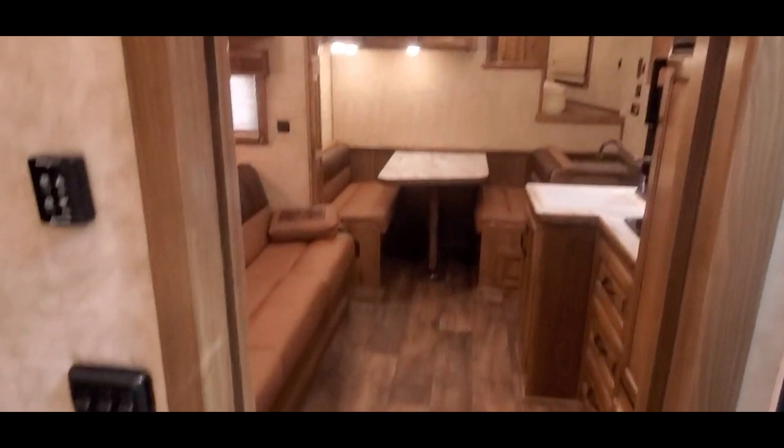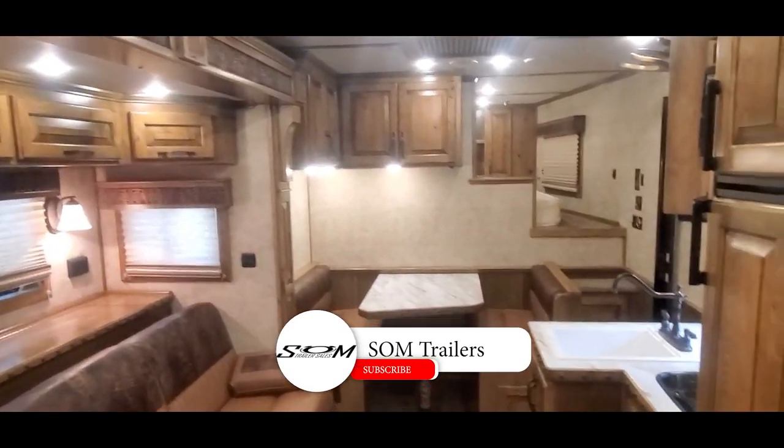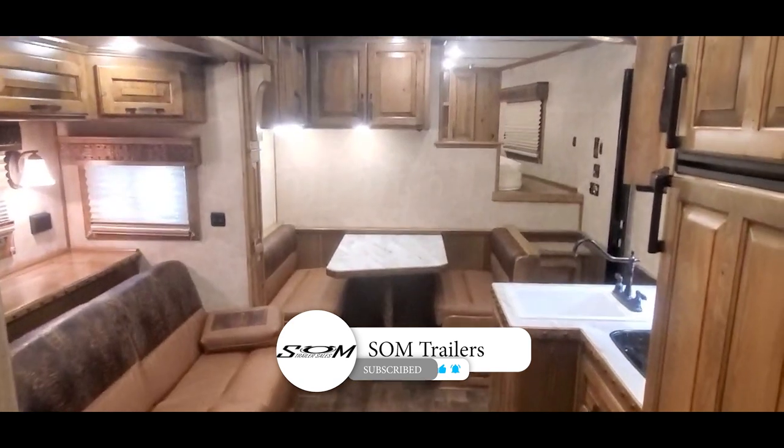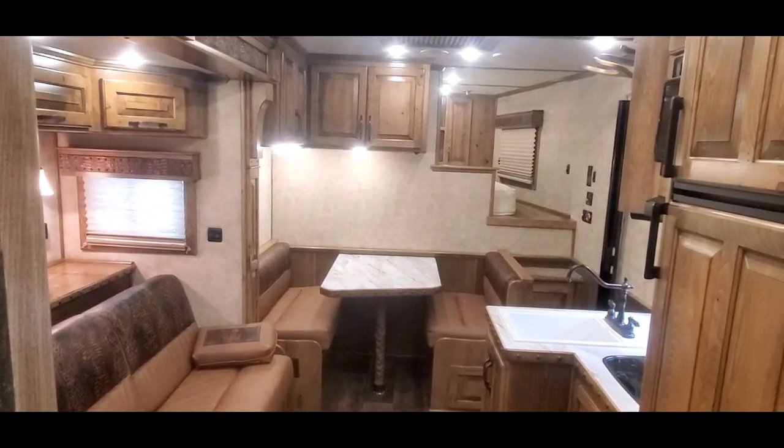Marbled radius shower stall. A power vent in the bathroom. Do us a favor — hit that like and subscribe button. Check us out at S1Trailers.com. Thanks for looking.